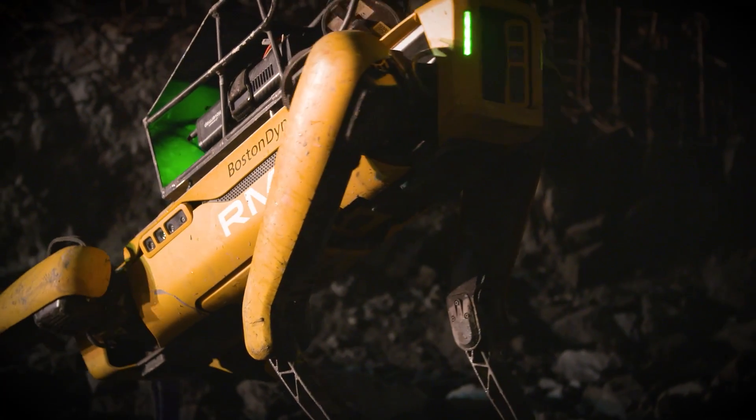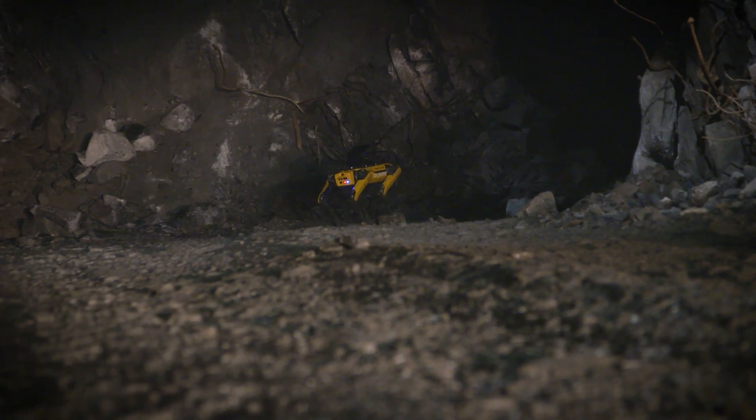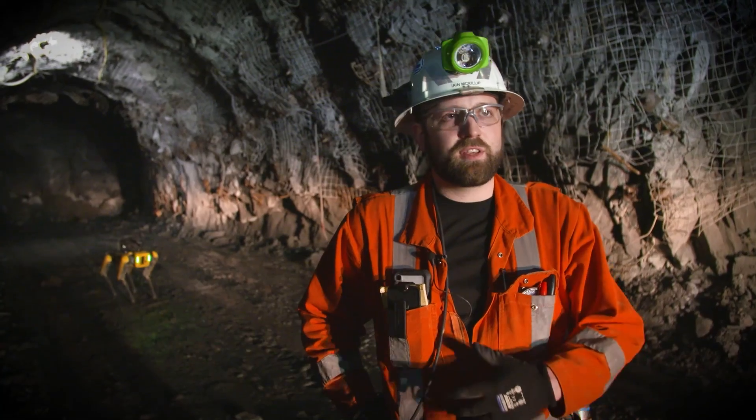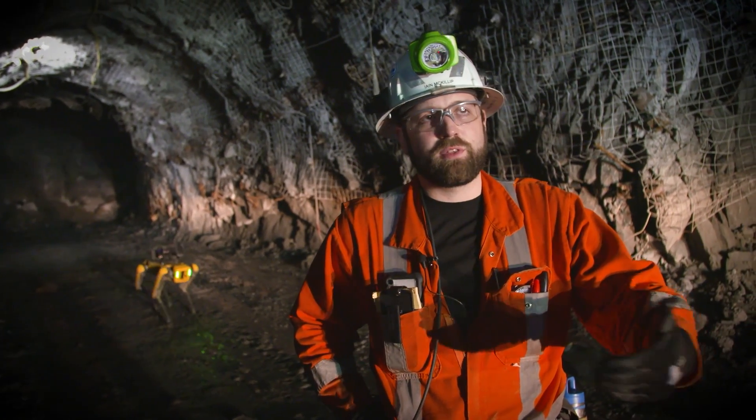Right now that means using very traditional style robots — even wheels on sticks. As primitive as that may sound, that's common in the industry. Tools like this can get us right up close and personal with the things that we need to see.